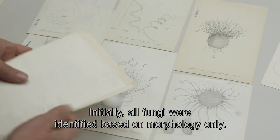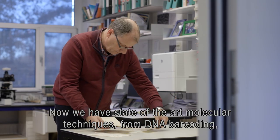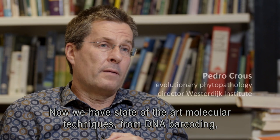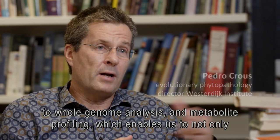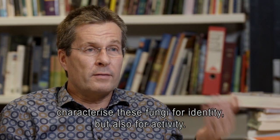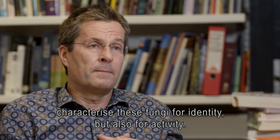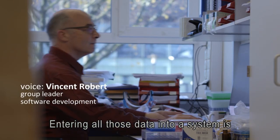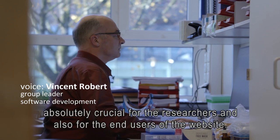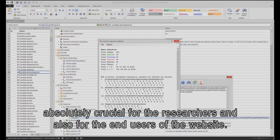Initially, all fungi were identified based on morphology only. Now we have state-of-the-art molecular techniques, from DNA barcoding to whole genome analysis and metabolite profiling, which enables us to not only characterize these fungi for identity but also for activity. Entering all those data into a system is absolutely crucial for the researchers and also for the end users of the website.